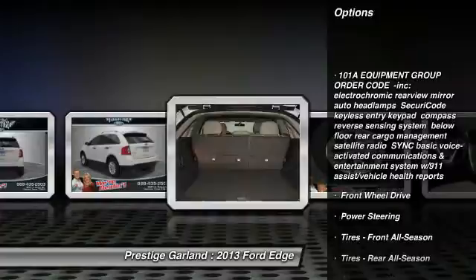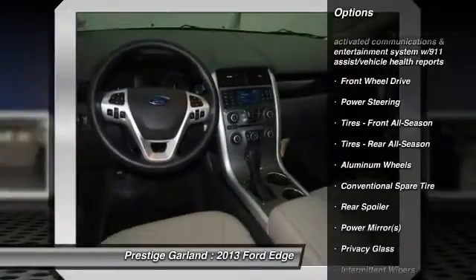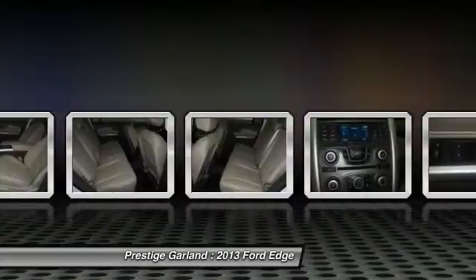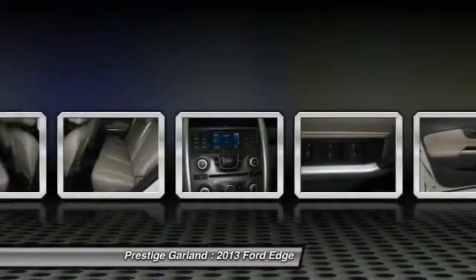Traction control, steering wheel audio controls, anti-lock braking system, stability control, air conditioning, power steering, adjustable steering wheel, keyless entry, aluminum wheels, floor mats. A vehicle like this doesn't come along every day.